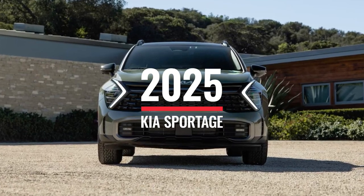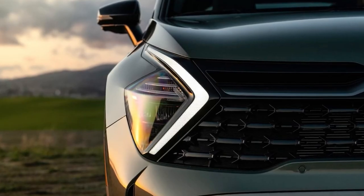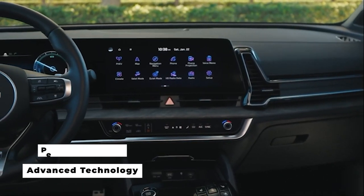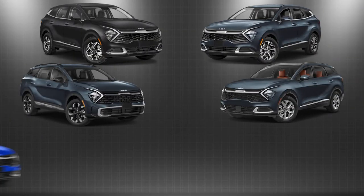The 2025 Kia Sportage is here, and it's ready to impress. Kia has redefined the SUV with a bold new design, advanced technology, and versatile performance options, all at a surprisingly competitive price.